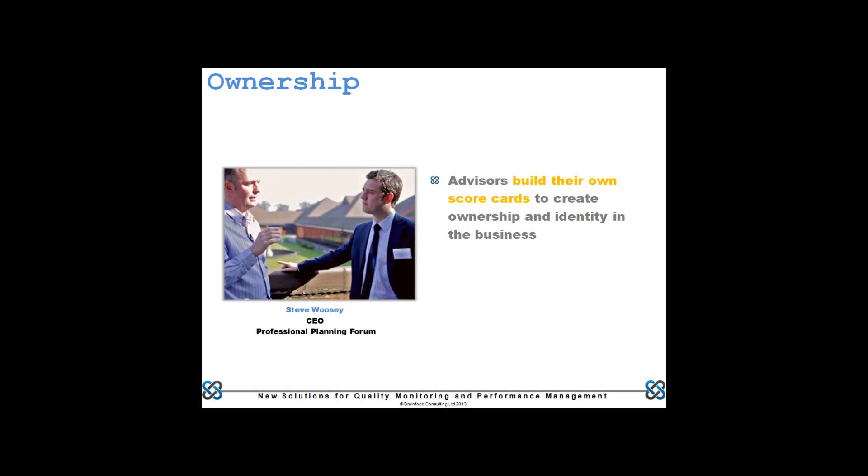It comes down to giving agents and teams the ability to take ownership in their own self-development and play a part in creating the performance management and quality structure — and giving people the opportunity to flag when things are not going as well as they should and play a part in that whole infrastructure.